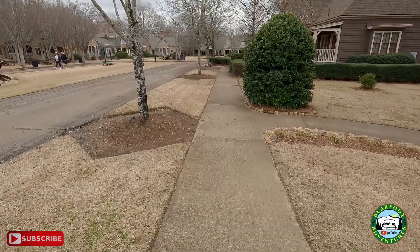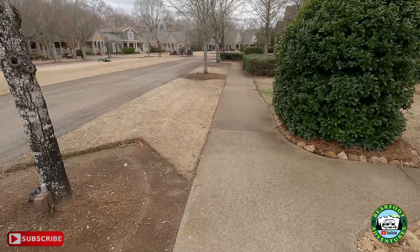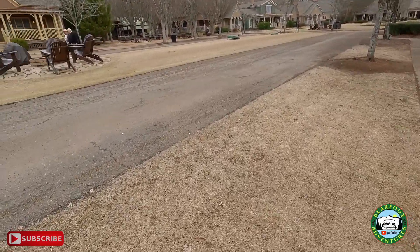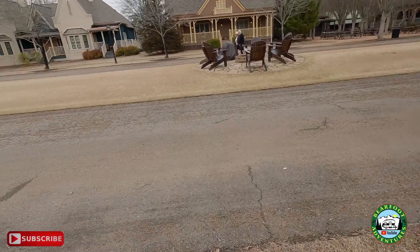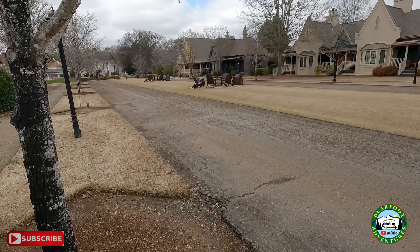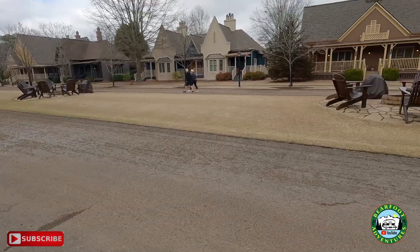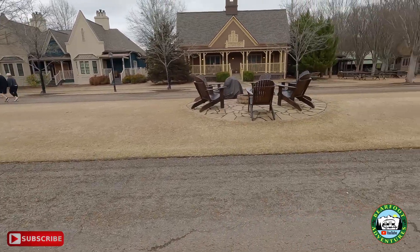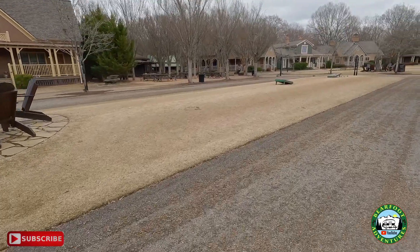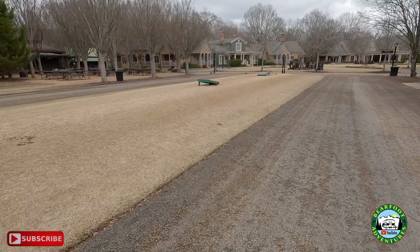Don't forget to subscribe — I hate to say that all the time because sometimes I feel like I'm begging, but I would appreciate it; it does help our channel, believe it or not. Subscribe and share. I'm getting back into things again — as you know I can walk around more because I had to go through surgery twice. I want you guys to know what's going on with me and Cindy's life.